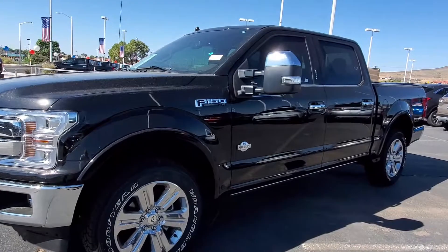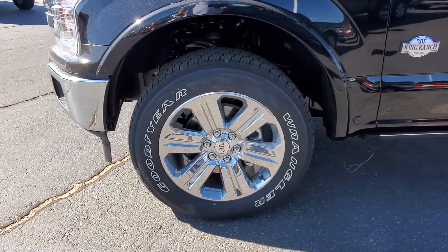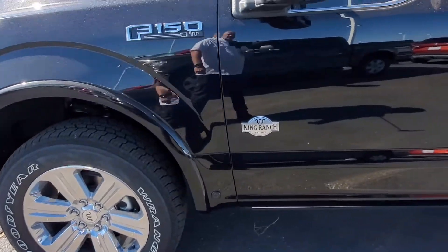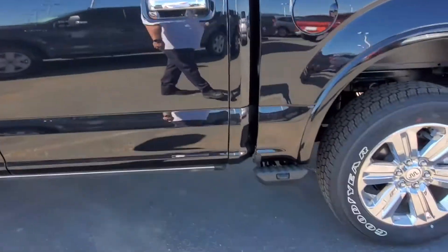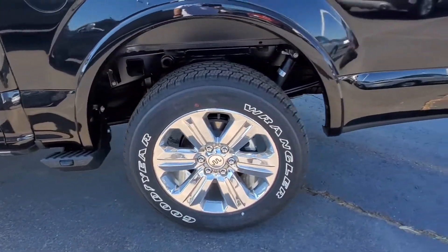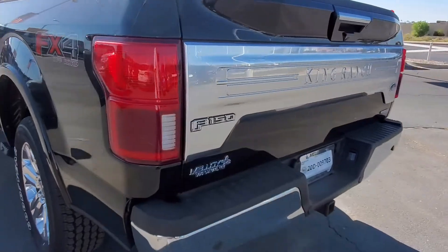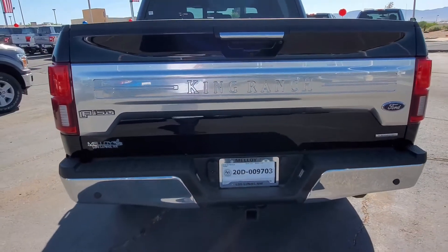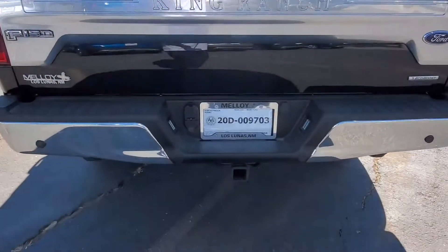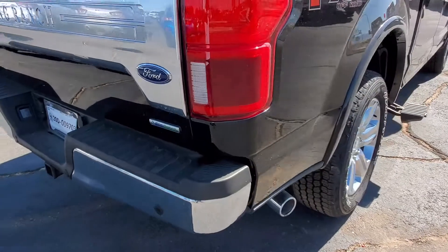We're going to take a look at this thing. You can see it's got some chrome — King Ranch Edition. Nice mirrors. Chromies, FX4 Off-Road. Then you roll around back, and it is beautiful in the back. King Ranch towing package. EcoBoost engine.